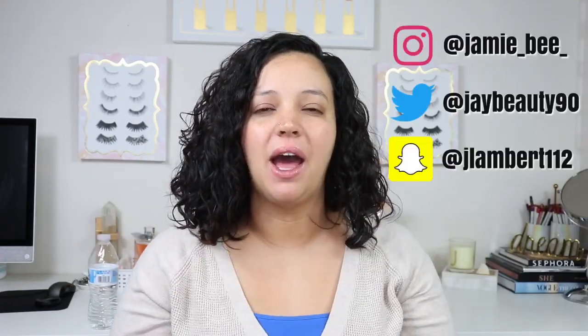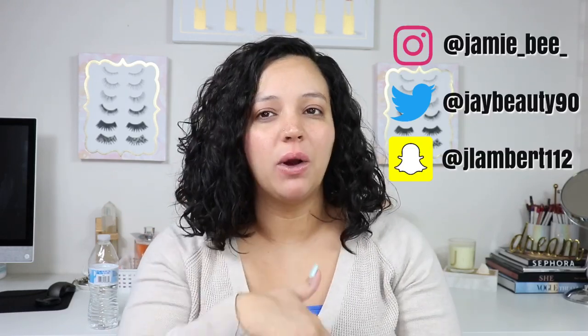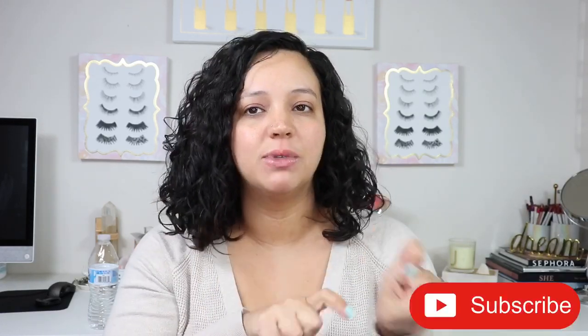Hey everybody, welcome to today's video. If you are new here, I'm Jamie B, thanks for stopping by. If you're already subscribed, welcome back. In today's video I am going to be explaining how you get monetized on YouTube, how I got monetized in less than a year, and the steps required to get that done. If you're interested, go ahead and hit that subscribe button.